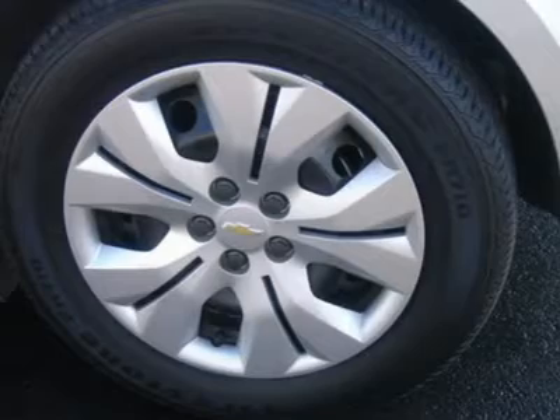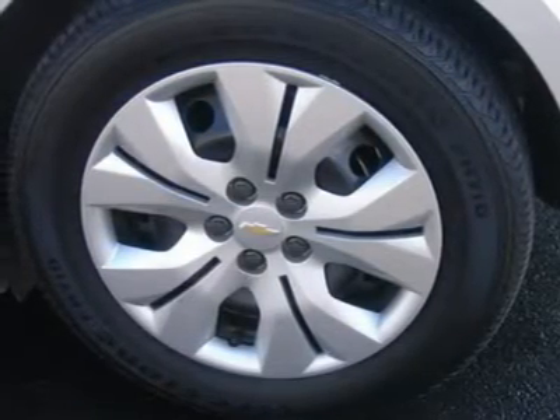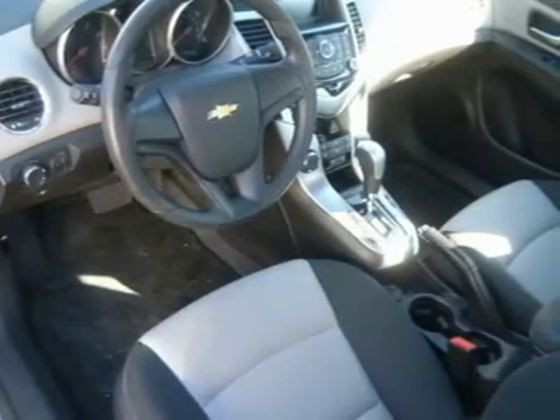Four Wheel ABS, Traction Control, Electronic Stability Control, Daytime Running Lights, Passenger Airbag On-Off Switch, Side Head Airbag, Rear Head Airbag, Telematics, Navigation from Telematics, Child Safety Locks, Emergency Trunk Release.